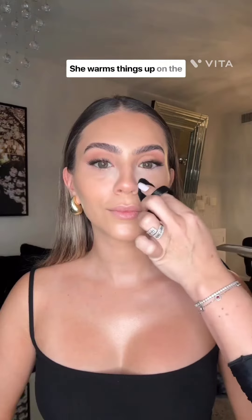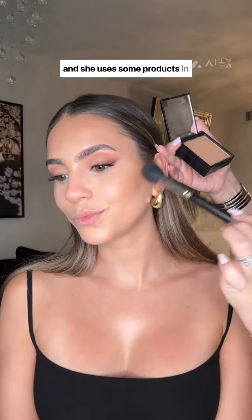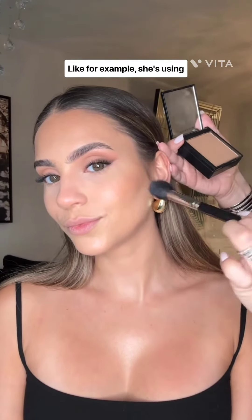I learned a lot of techniques. She warms things up on the back of her hand, applies it with a brush, and then blends everything out with a sponge. She also uses some products in unexpected ways — for example, she's using a foundation powder as a bronzer, she layers powder and cream blush, she doesn't love to contour the nose, and she uses way more precise brushes for contouring. I could go on and on.